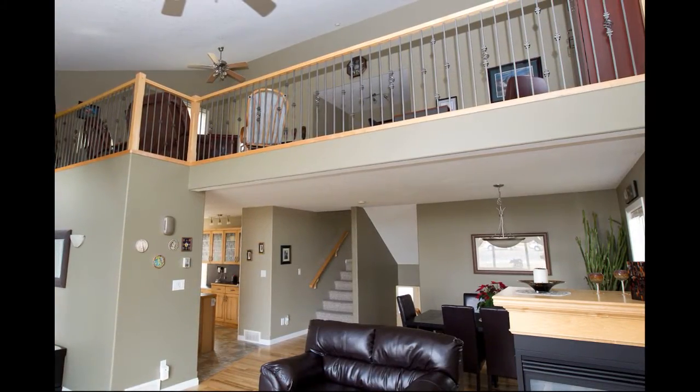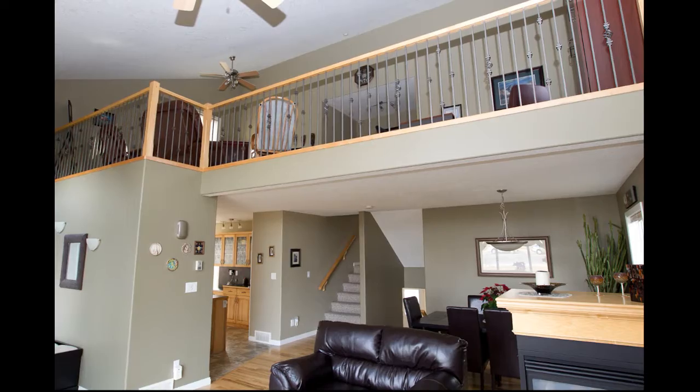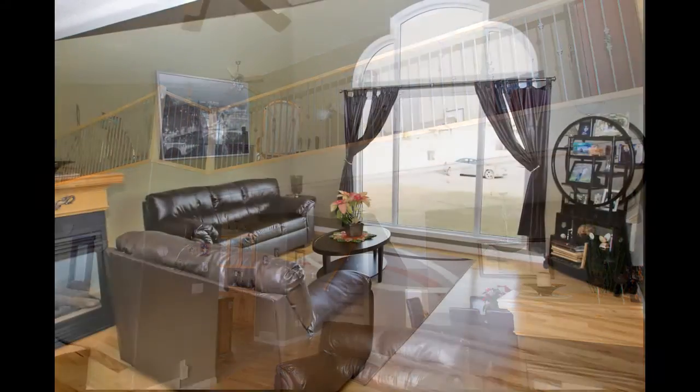The back-split floor plan features a large, bright and open living room with custom window designs, cathedral ceilings, and finely finished custom hardwood flooring.